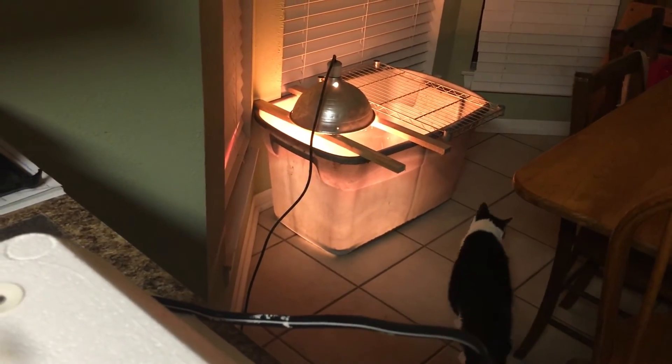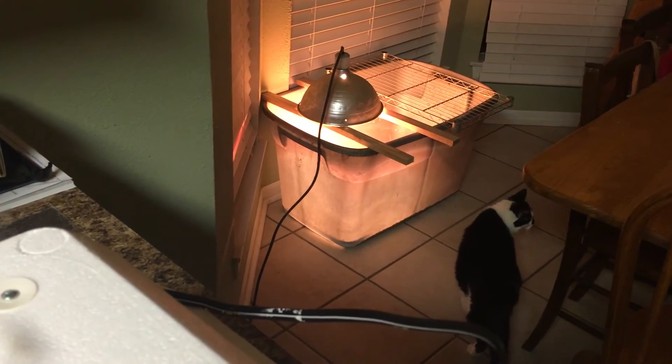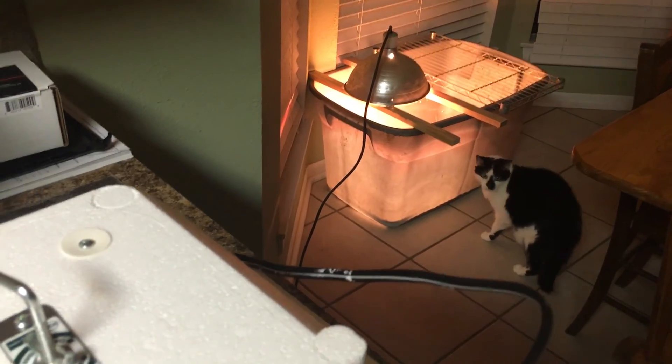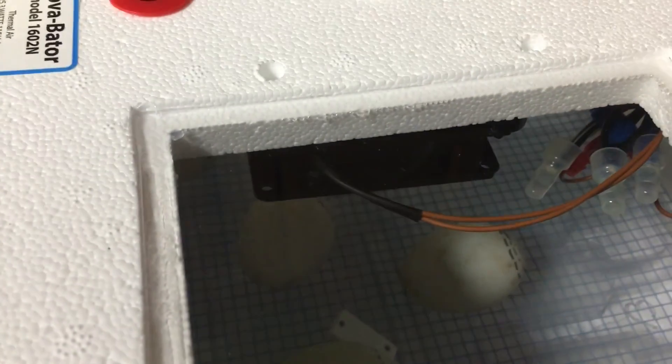Hopefully in the next day or so we're gonna have some baby ducks. We've already got our little tub set up over here for them to go into — hopefully the cat doesn't decide she likes them. We've got a tub ready with a heat lamp, so now it's just a waiting game.